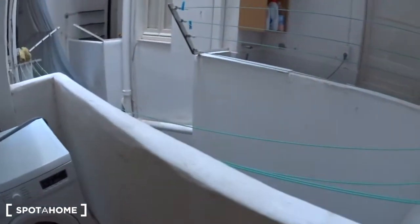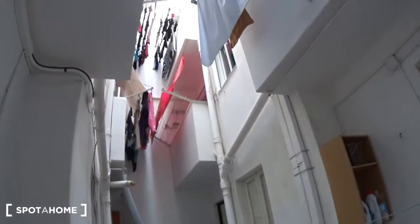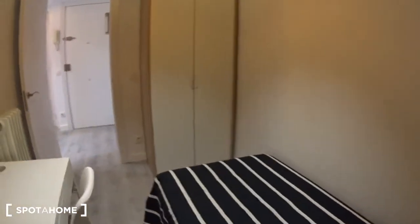At the back, you have the patio where the washing machine is, just here. And you have some lines where you can dry your clothes. So this is bedroom number one.